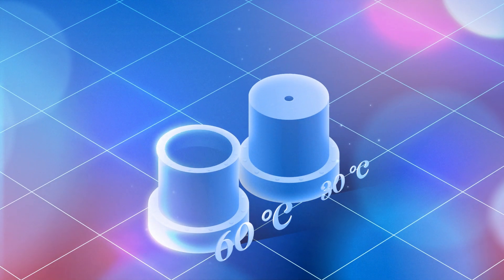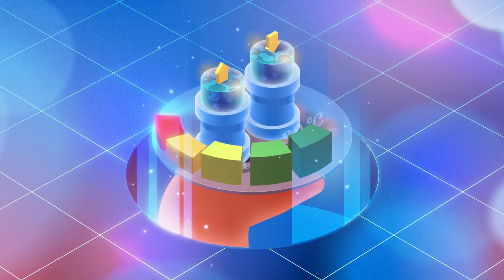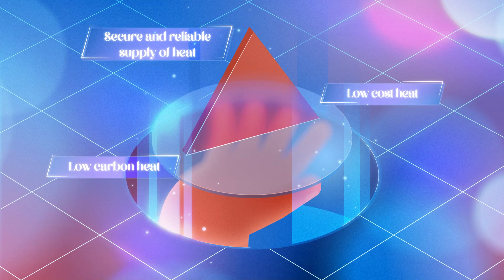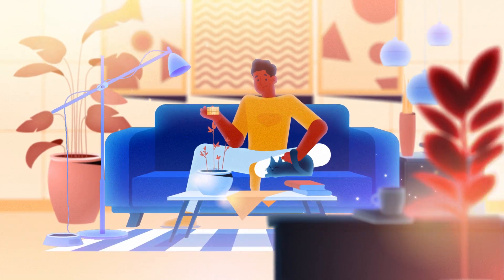And so, as a rule of thumb, the bigger the temperature difference between the network flow and returned water, the more efficient the heat network. Being more efficient means that heat can be produced and distributed at a lower cost, as less energy will be required.